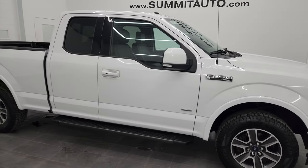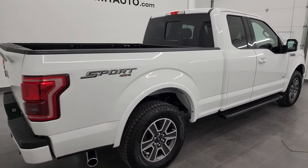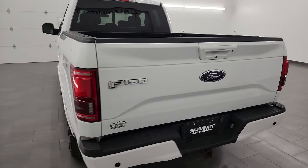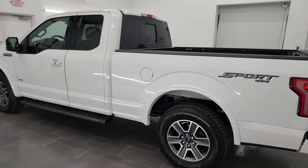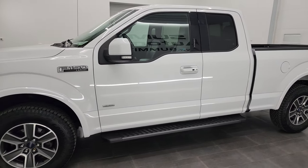Hey, this is Brett and this 2017 Ford F-150 Super Cab 6.5 foot short box Lariat Sport is stock number 13563Z8. I am here at Summit Automotive in Fond du Lac, Wisconsin, your new and used light duty truck headquarters. This 2017 Ford F-150 has the 2.7 liter V6 turbocharged engine paired up with the 6 speed automatic transmission.